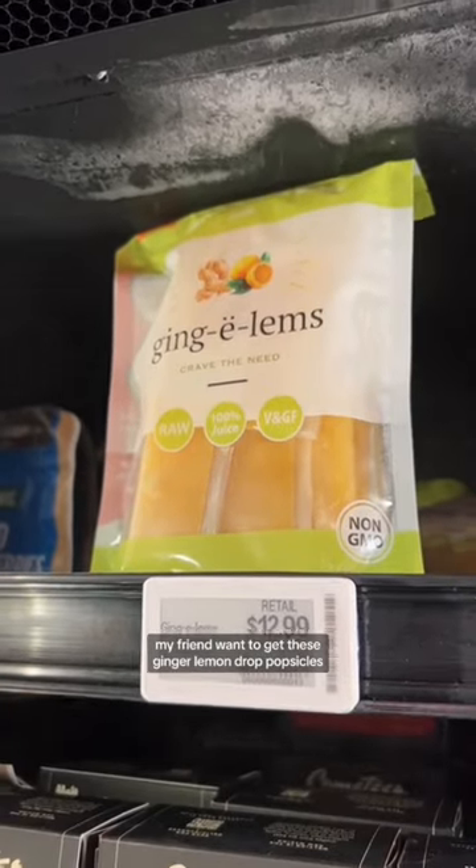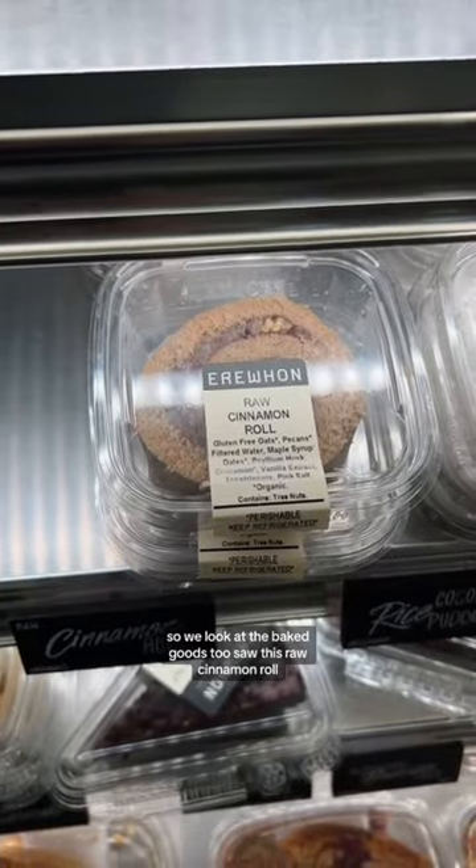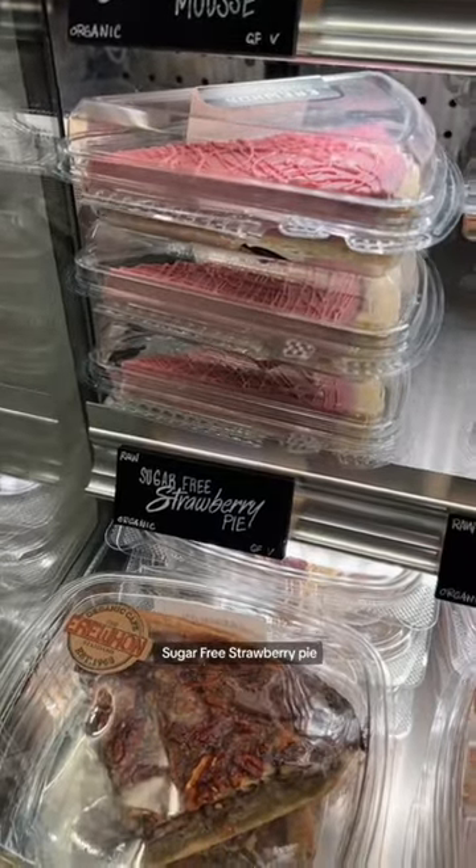My friend wanted to get these ginger lemon jar popsicles, and I was like, girl, that is not a dessert. So we looked at the baked goods too — saw this raw cinnamon roll, sugar-free strawberry pie.